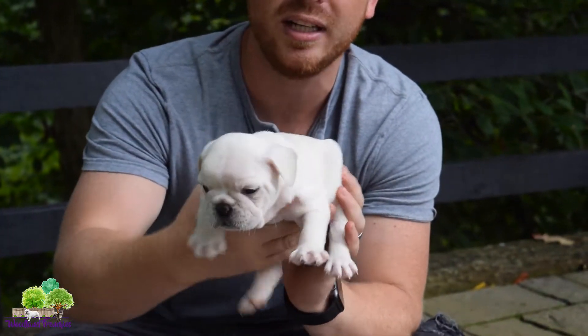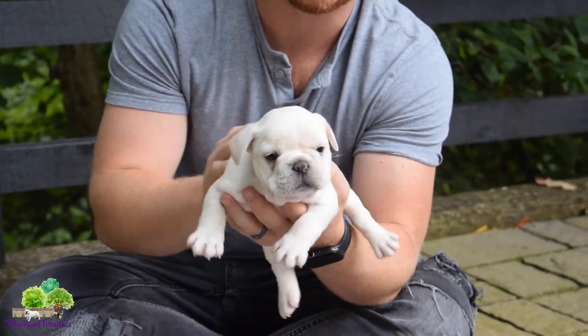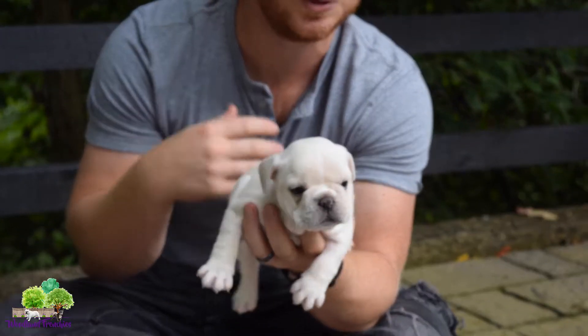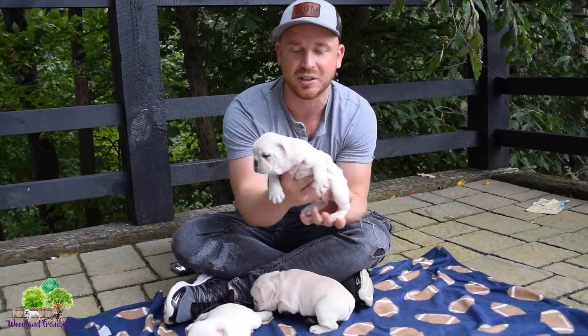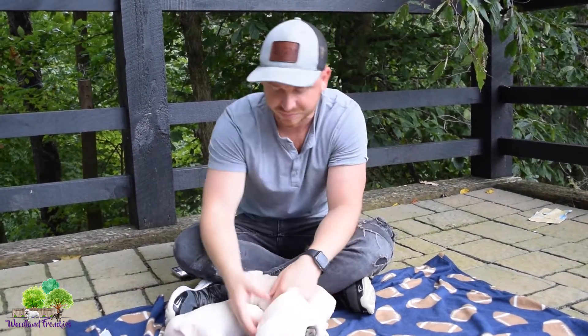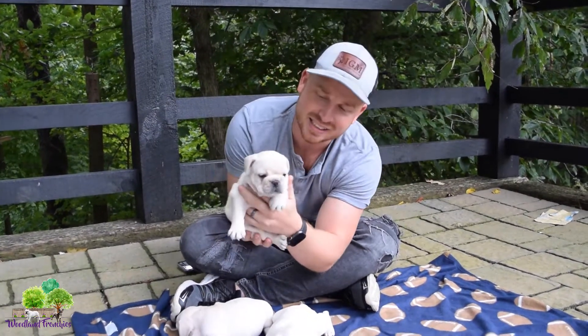If you're looking for a really healthy, well-conformation French Bulldog, this would be a great puppy for you. They're not quite as expensive as the Blues or the Merles, so if price is a thing, these are going to be less than the Blues or the Merles and some of those other colors.